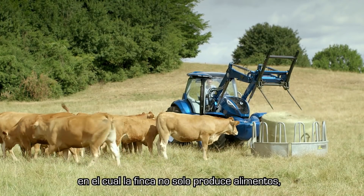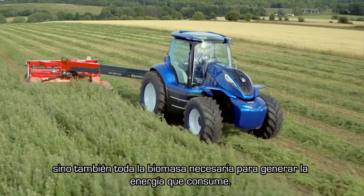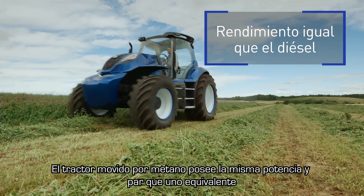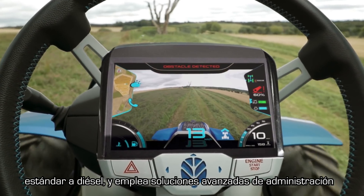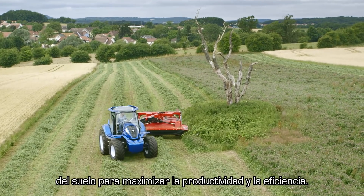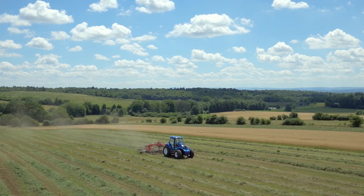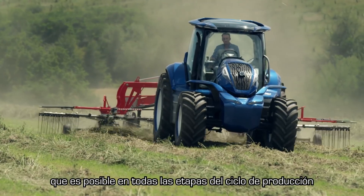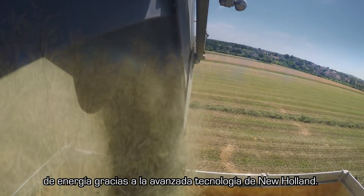In this farm, the farm produces not only food, but also all the biomass it needs to create the energy it consumes. The methane tractor has the same power and torque as a standard diesel equivalent, and uses advanced precision land management solutions to maximize productivity and efficiency. It's a self-sufficient future that is achievable today, and it's New Holland's advanced technology that makes this happen at every stage of the energy production cycle.